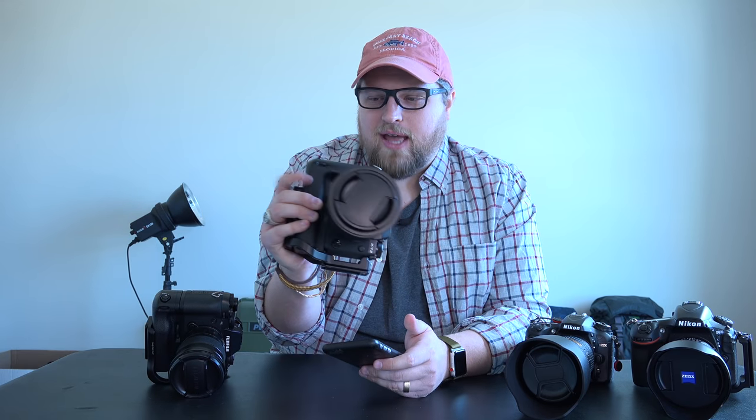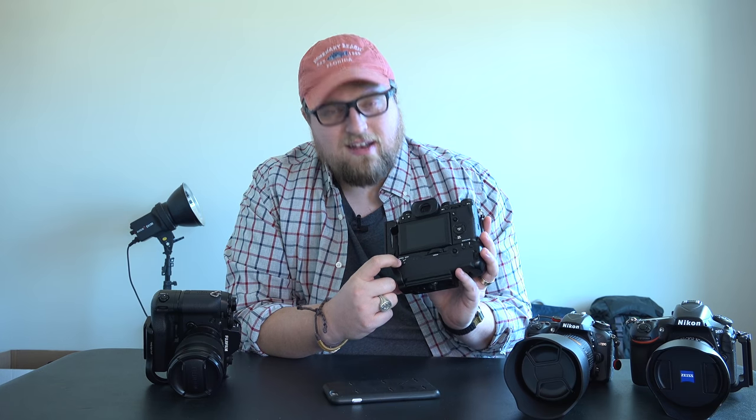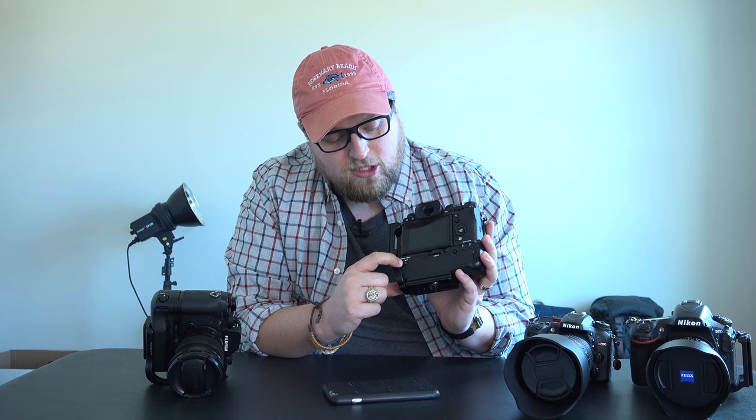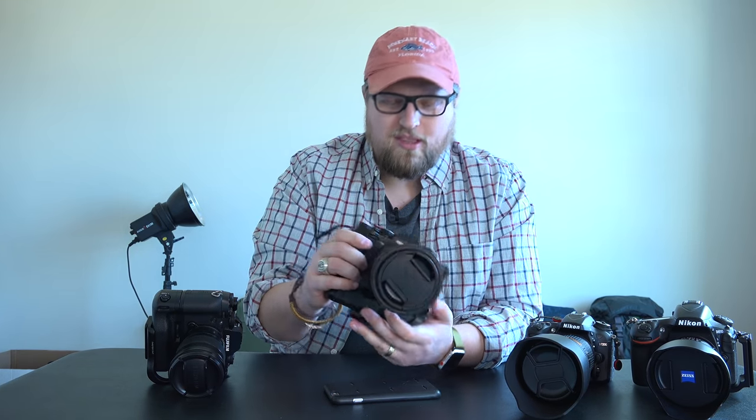At $1,599 the autofocus performance is incredible value. Adding the battery grip unlocks boost mode, which gives you 10 frames per second and — according to Fuji film — boosts autofocus performance as well. The 10 fps is definitely there and it's ripping fast, which is awesome.